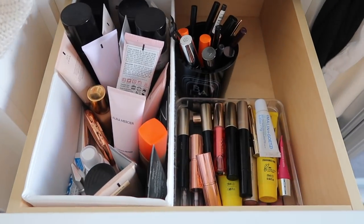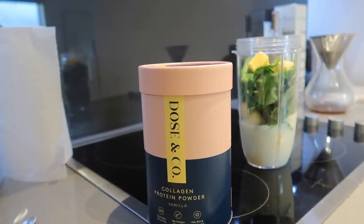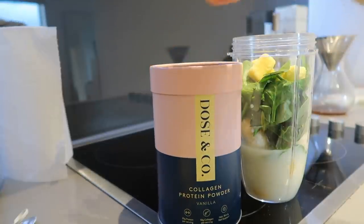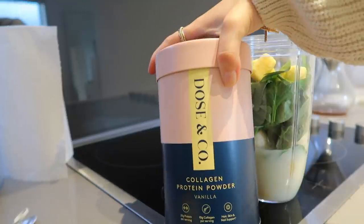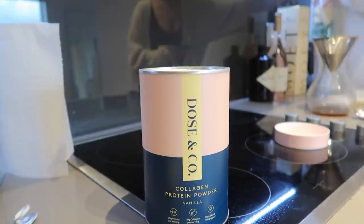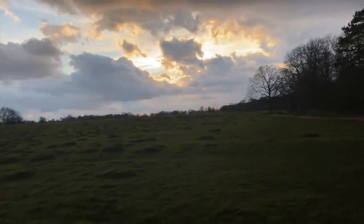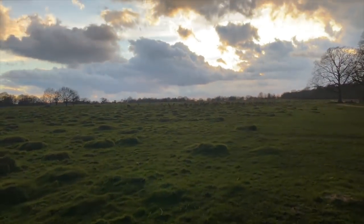My drawers are looking so much neater and more organized — everyday makeup here, powders here, and spare bits I don't reach for as often in the third. I'm making a smoothie for Bee and me with banana, mango, spinach, and some collagen protein powder from Dose and Co — they kindly sent this and it tastes amazing. I love that it's both collagen and protein. Now I'm on my daily walk. All those blobs in the distance are deer — literally hundreds of them. It's so peaceful and calm here, I absolutely love it.